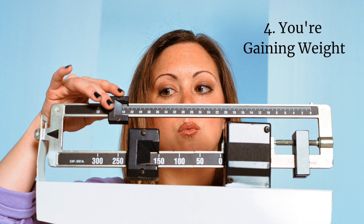Number four, you're gaining weight. It doesn't matter what you eat or how much you eat — your low thyroid hormone lowers your metabolism so you don't use all your food as energy, forcing your hypothalamus to tell your body to store it as fat.